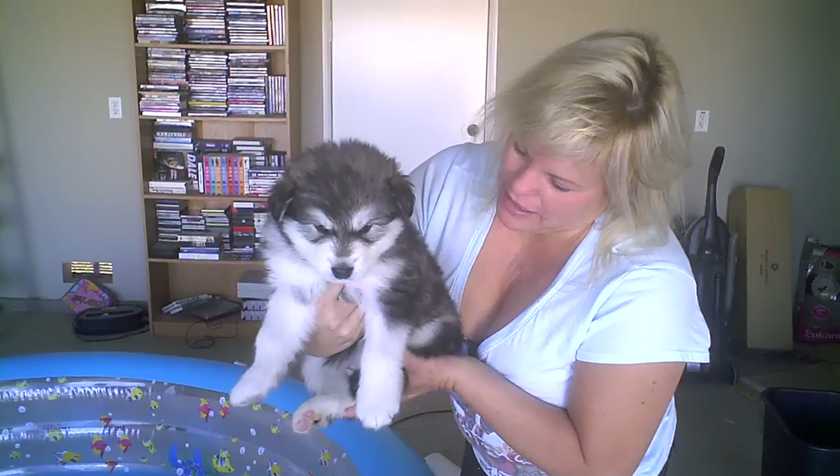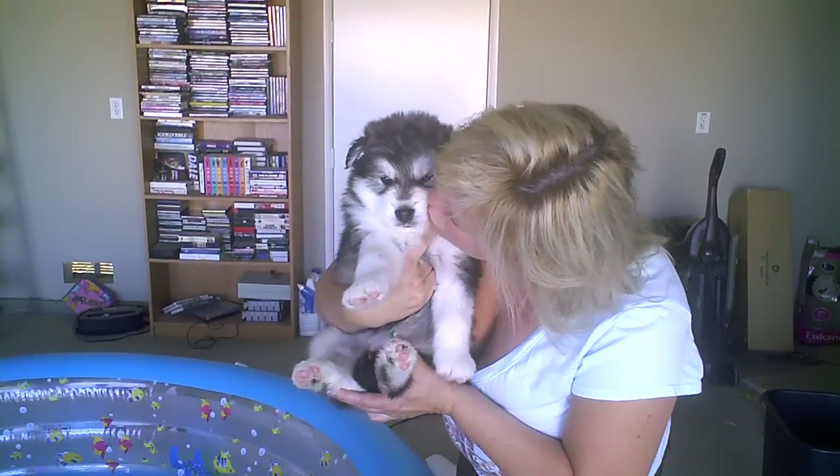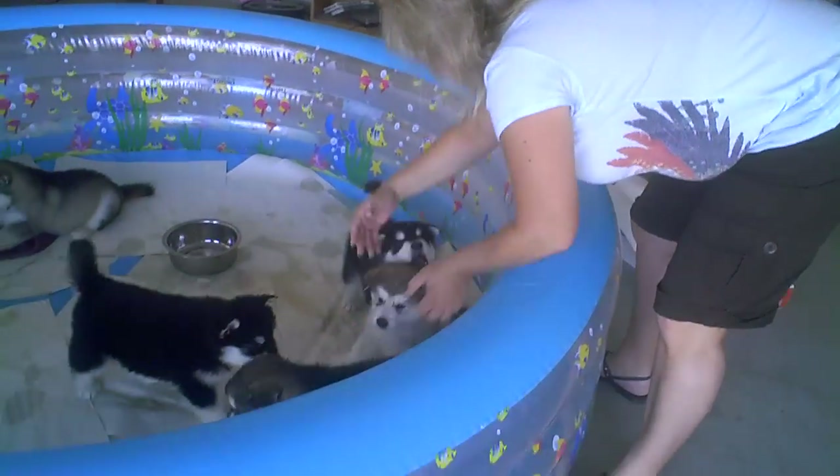We think this girl is pretty special and she's got tons of bone for four weeks old. She does. She's four weeks old today. That's puppy number two.